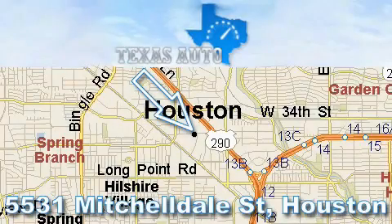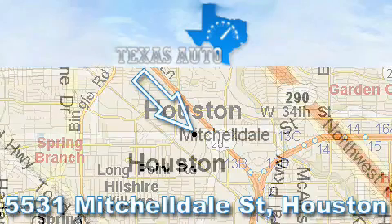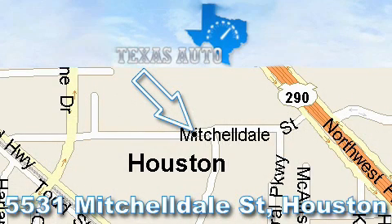Thanks for your interest in another Great Texas Auto vehicle. For more information, please call our friendly sales staff at 1-866-451-8395 and check out our website at www.TexasAutoOnline.com. Thank you!